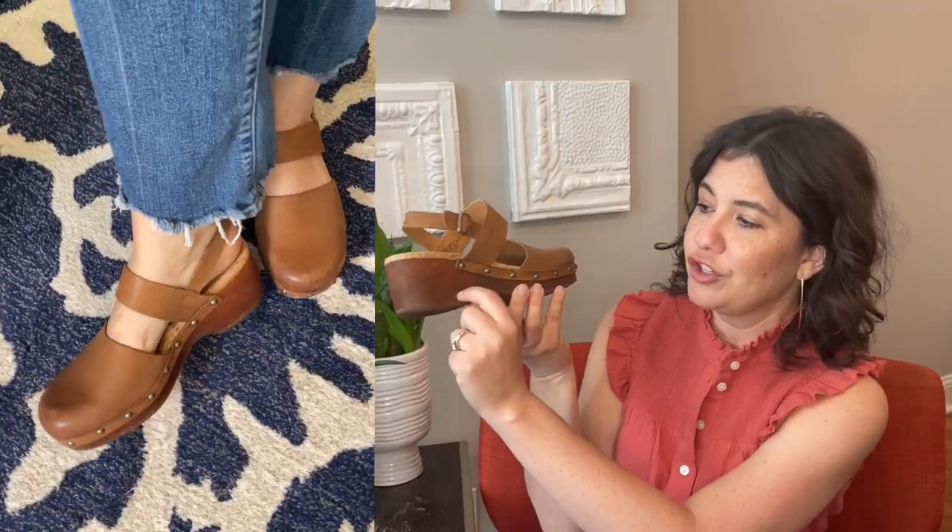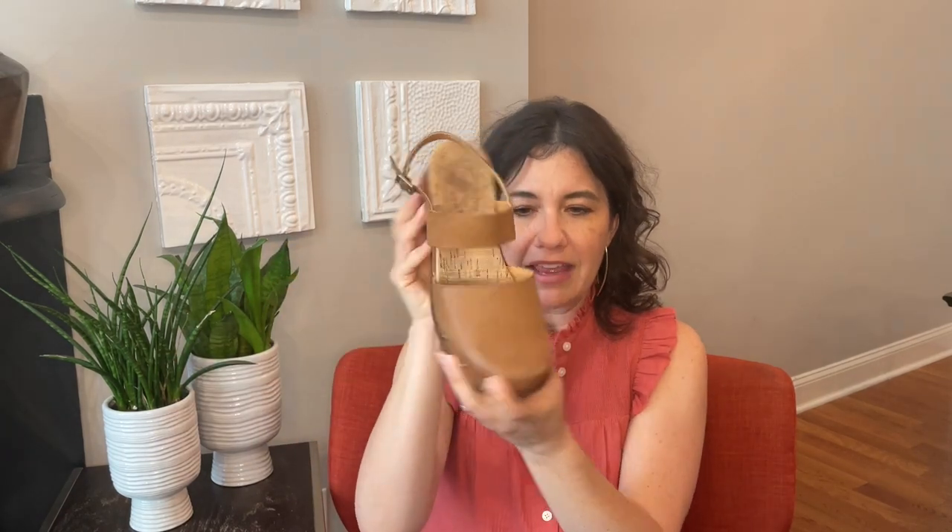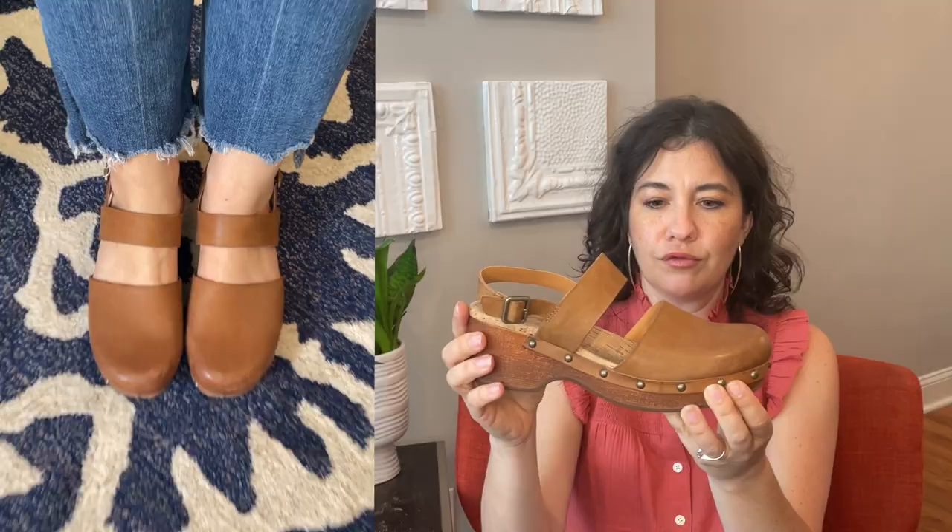Usually I'm a Dansko clog fan, but with the Cork-Ease, I'm liking them better this year than the Danskos. The style is significantly better than the Dansko options. I really like the gold studding, I like the wood grain on the bottom of the clog, and I really like the color. Sometimes I don't always like the Dansko colorways — they're not neutral enough for me or the brown is just not quite right. I really like the way this brown shade reads.